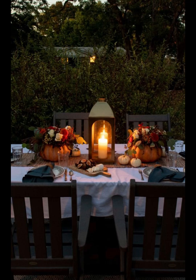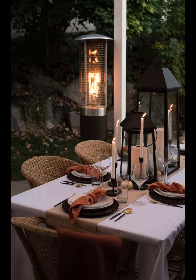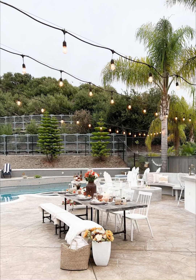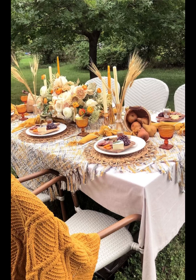The true essence of fall is about connecting with nature, and we haven't forgotten that. We'll share tips on incorporating natural elements into your decor, such as using fallen leaves, pine cones, and acorns in unique and artistic ways. Plus, we will reveal how to make your outdoor space cozy with warm blankets, cushions, and fire pits, ensuring your guests stay comfortable and toasty throughout the evening.